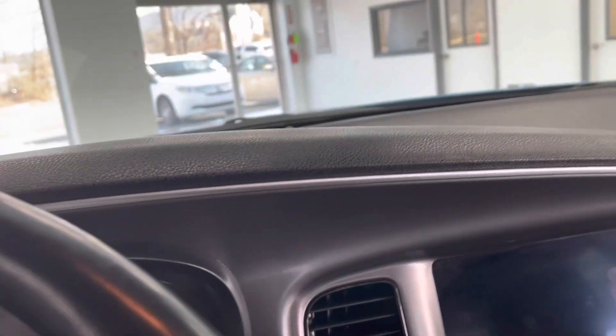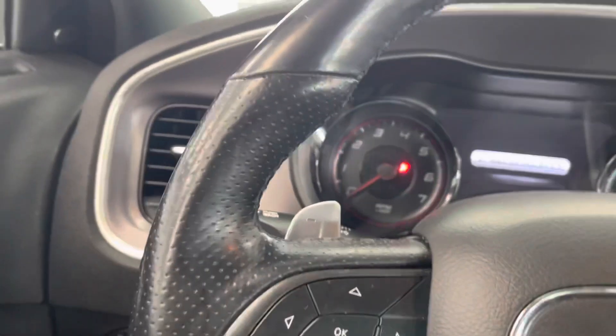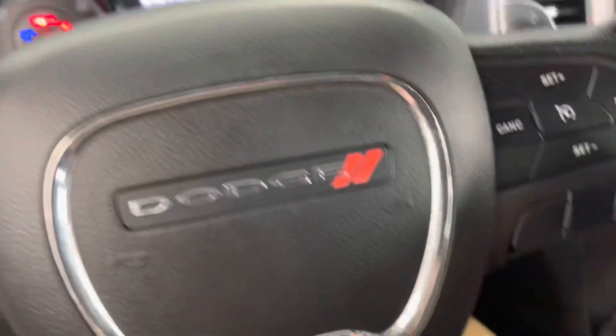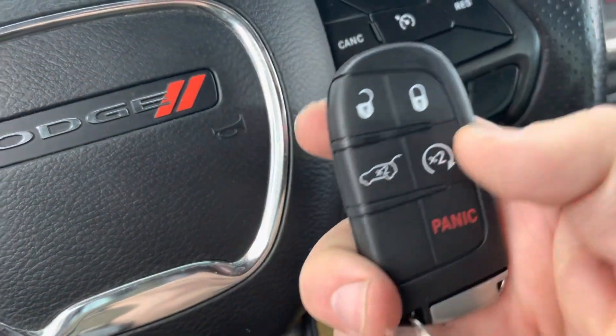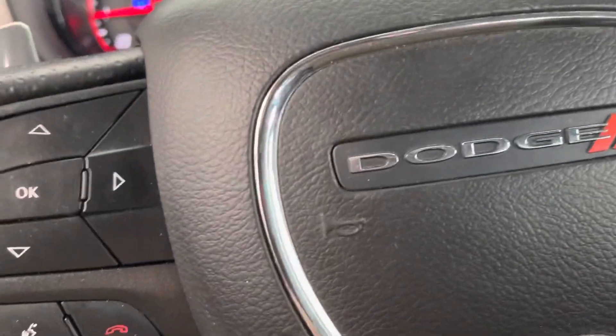Let's take a look inside and start it up. This model is going to offer you the 3.6 liter V6, about 300 horsepower. You do get two keys for your convenience. You can access the trunk there, and you do have remote start, which is really nice.